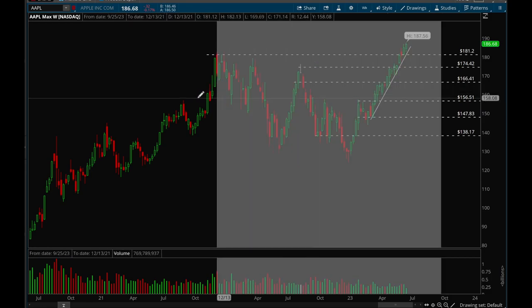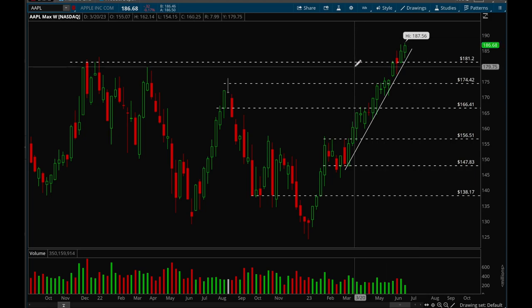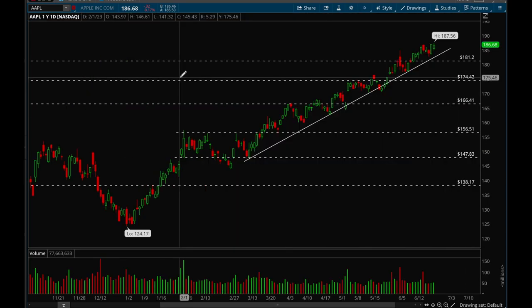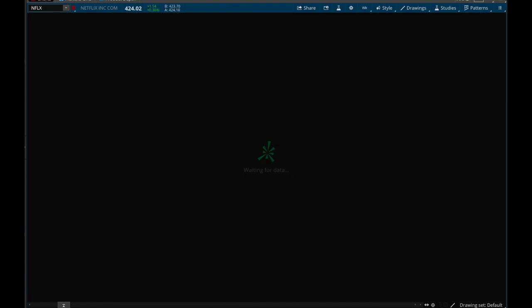Apple has been acting super super well — super strong with no pullbacks at all. I think this stock can just continue to chug along higher. It's been holding this uptrend really well, making new all-time highs with no sellers in sight. The next target would be 190. Really good action on Apple — no one is shorting this thing at all. It's just been going higher and higher every single day this year.